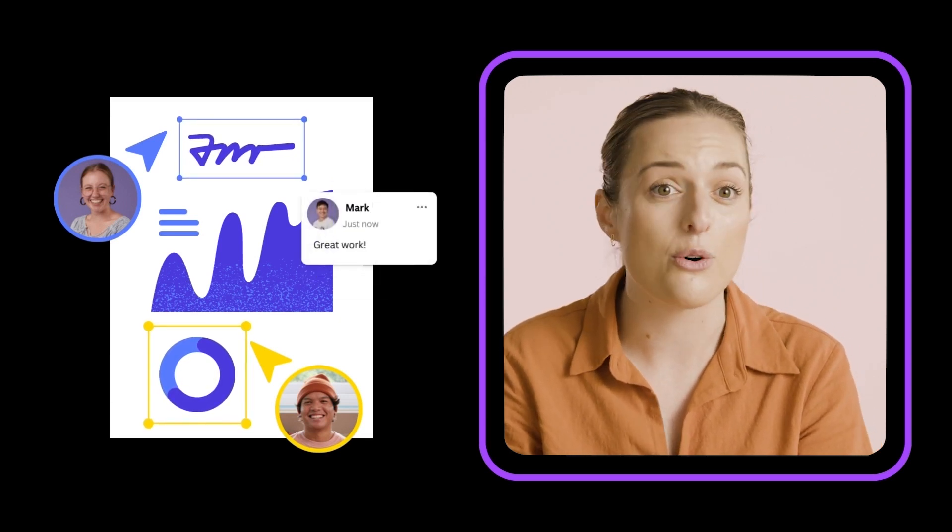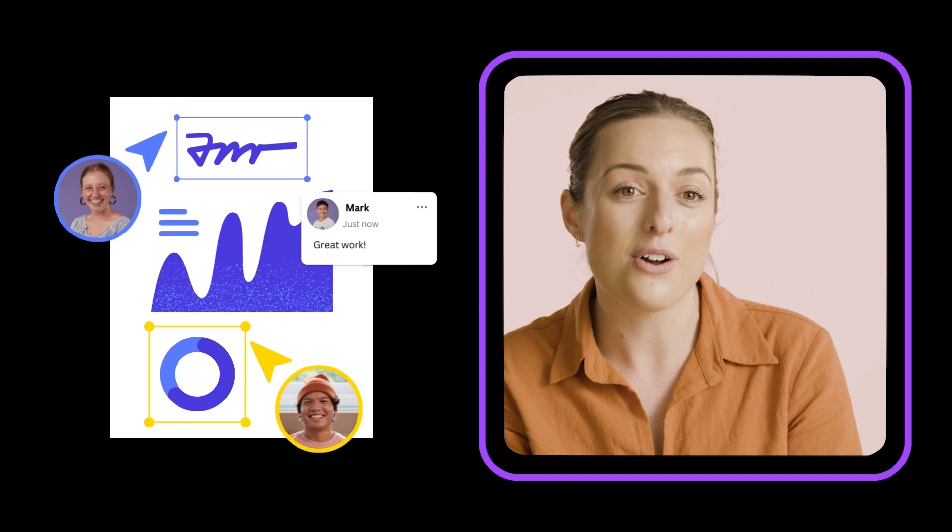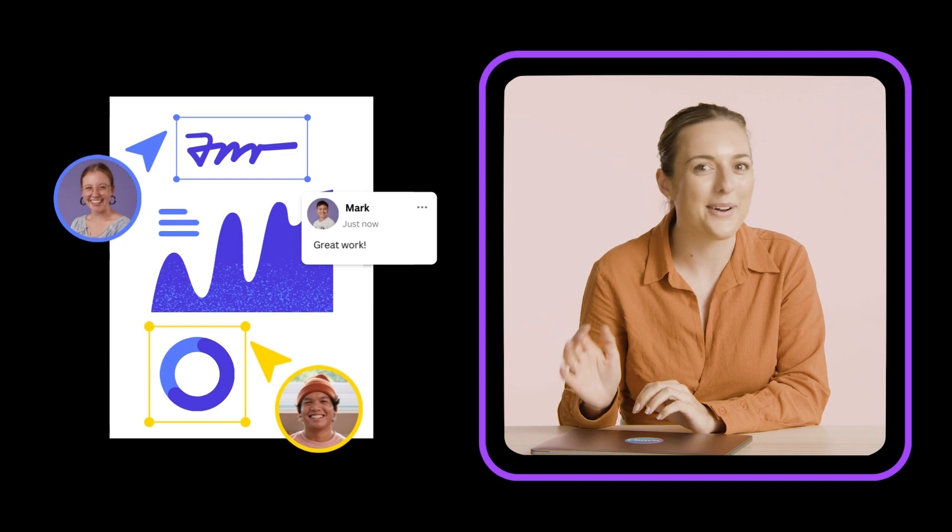With Canva for Teams, multiple people can work on the same design, at the same time, and anywhere in the world. Collaborating in Canva with your team gets everyone in sync and on the same page — perfect for brainstorming, reviewing content, and co-designing. You can make slow, laborious rounds of feedback a relic of the past.